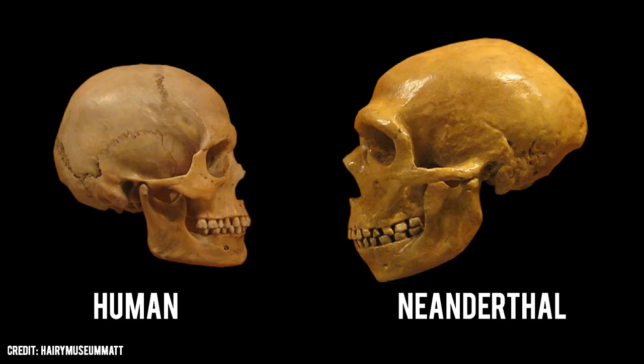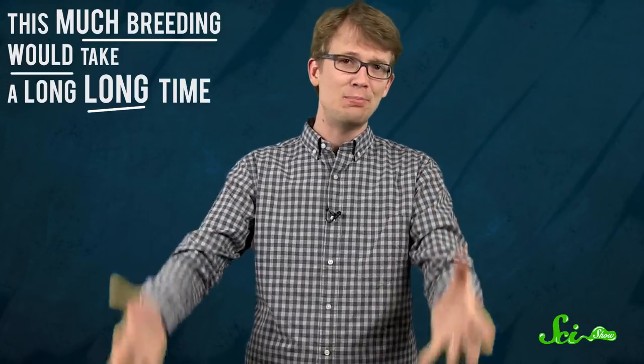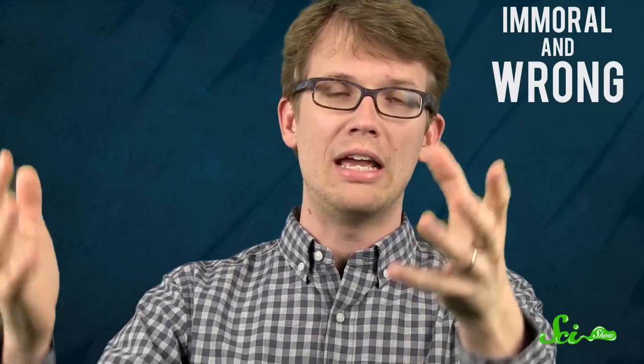In theory — like crazy, insane theory — you could even bring back Neanderthals this same way, although since it takes between one and two decades for a single human generation to reach sexual maturity, this much breeding would take a long, long time. And also, it would be totally immoral and wrong and crazy.